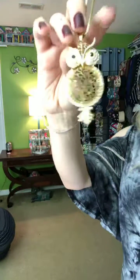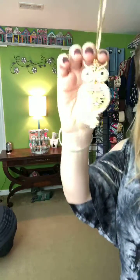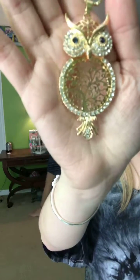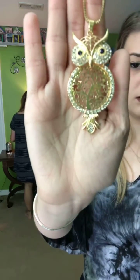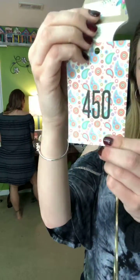Next is Hoot Life — an owl necklace in gold. Up close it has a tree, rhinestones around the body and the eyes, with black eyes. It's $19. Cart 450.